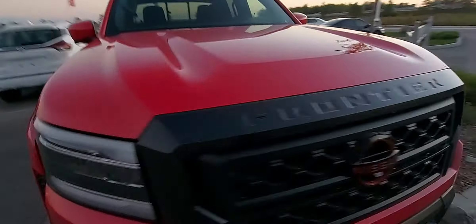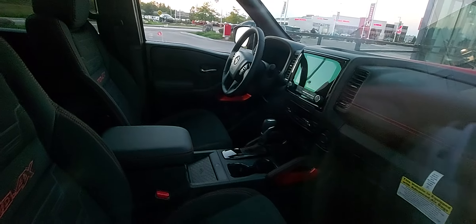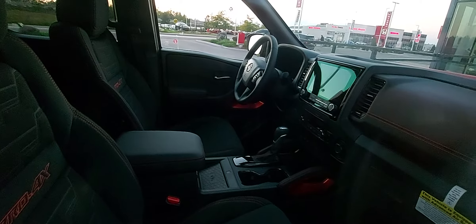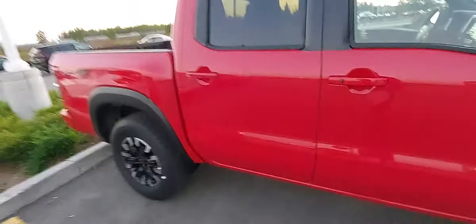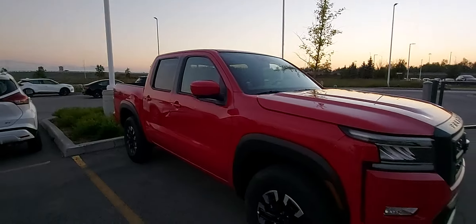Here's the interior, if you guys will be able to see it. There it is. You can see some red accents there, and Pro 4X seats. Here's the rear — you can see it. It's not that big, so yeah, the Frontier is a small truck.